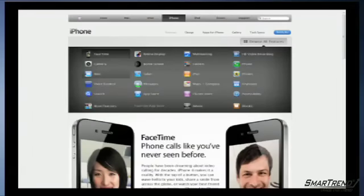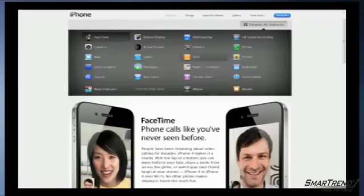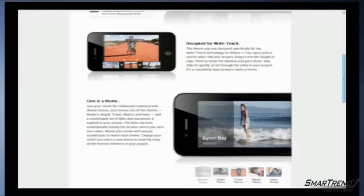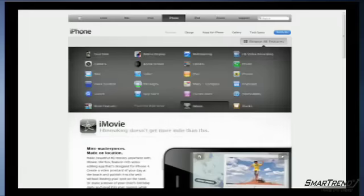FaceTime video conferencing is available between iPhone 4 users, and the device's video camera includes HD recording, iMovie for iPhone, 720p at 30fps, built-in video editing, one-click sharing, and users can also tap to focus on what is being recorded. An iMovie app for iPhone may also be available for only $4.99 on Apple's App Store. Engadget.com's Live blog wrote: "Video recording looks amazing, the quality is extremely impressive."